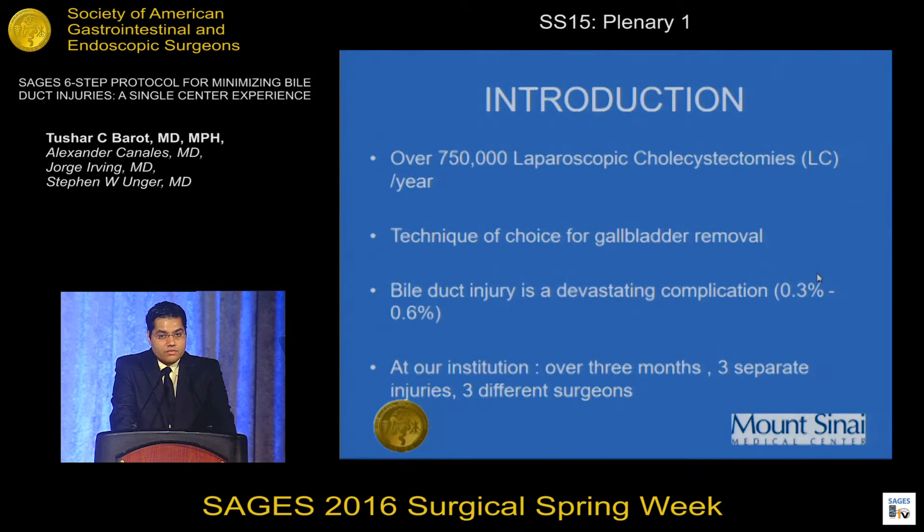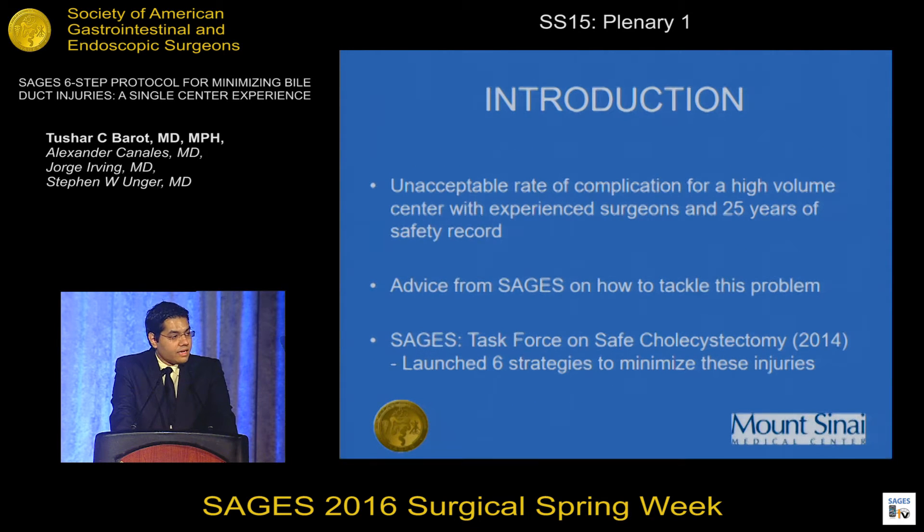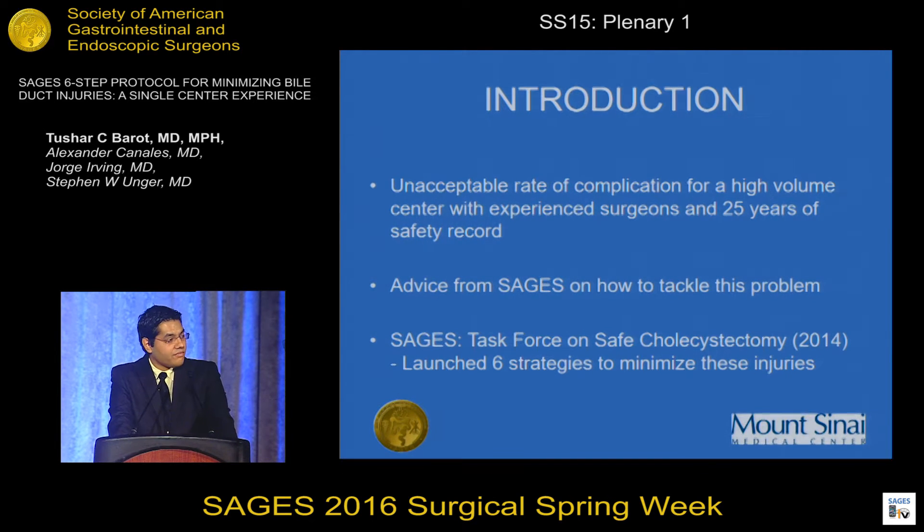In the last quarter of 2014, at our institution, we had three common bile duct injuries during laparoscopic cholecystectomy with three different surgeons over three months. At a high-volume institution with 25 years of safety record and very experienced surgeons, this was a very alarming red flag for us.